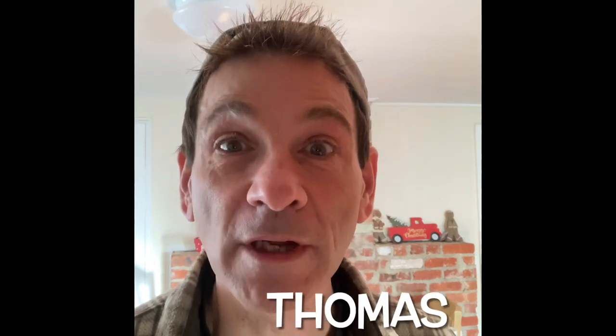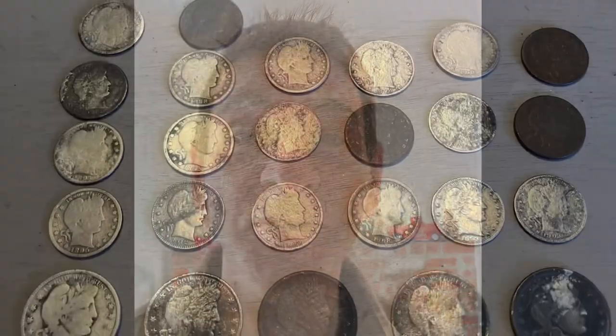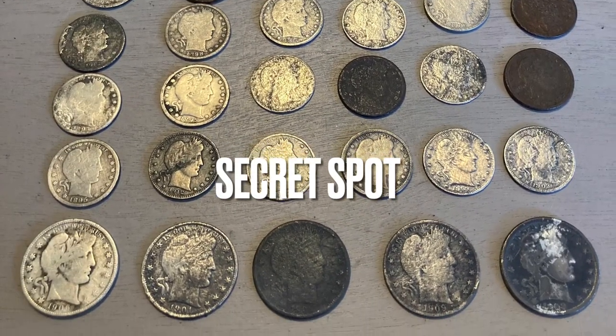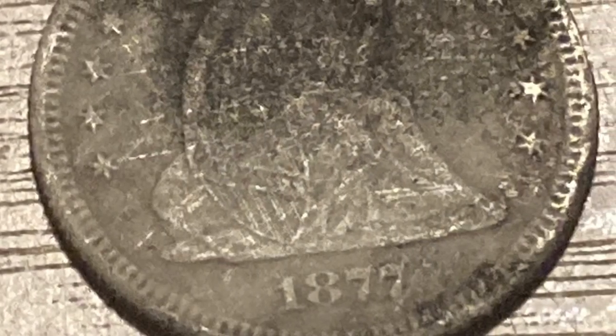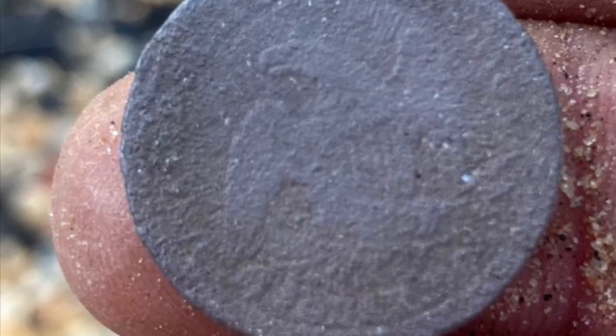Hey everybody! Where's Thomas been? I haven't posted a video in a long time because I found a really good spot. In the last couple of weeks I've pulled out a hundred silvers, like eight coppers, even a New Jersey copper. Pretty cool. A shilling, some quarters seated — 1877 and an 1853. Incredible, crazy spot. I didn't want to film it because you'd know where it was if I filmed it.